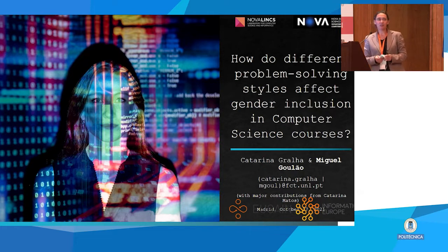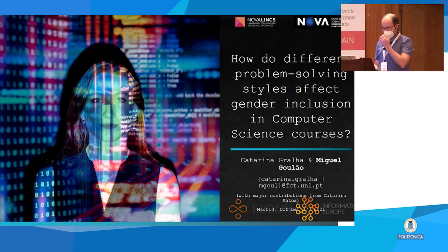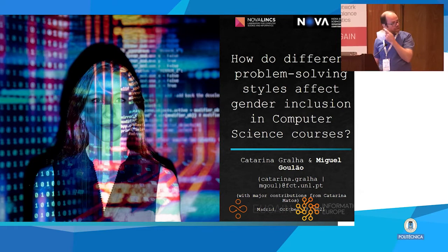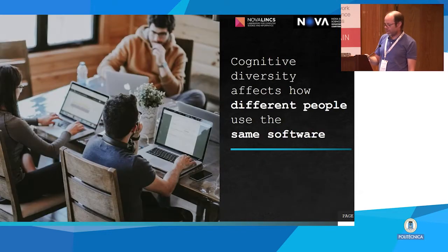I am very happy to have our first speaker Miguel, to report on his experience in an activity related to software engineering and the role of girls in this area. The subject of this talk is on how different problem-solving styles may affect gender inclusion in computer science courses, and this is joint work done with Catalina Graile and a master student, Catalina Matsch.